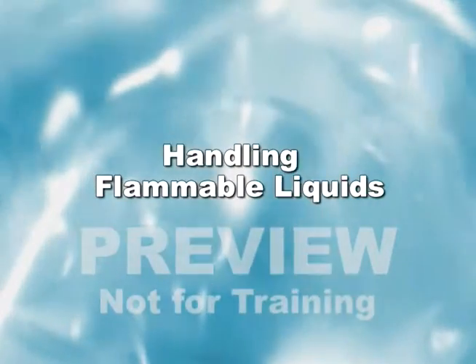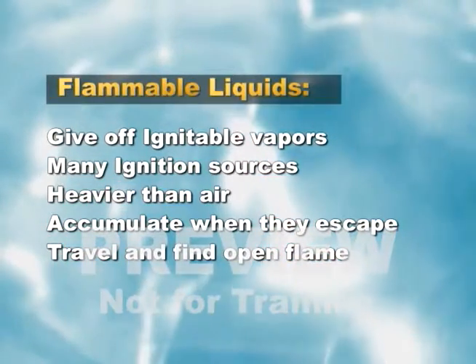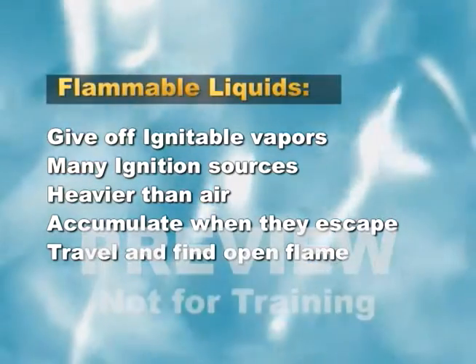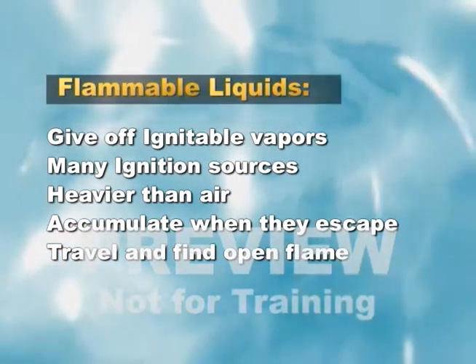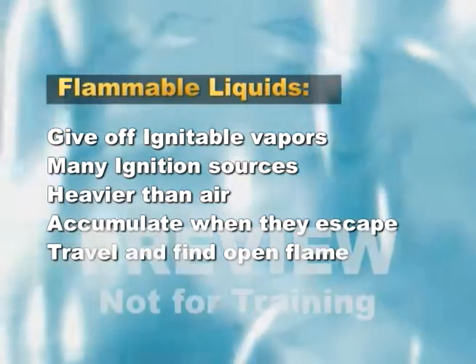Handling flammable liquids. Flammable liquids give off ignitable vapors and there are many ignition sources. Nearly all flammable liquid vapors are heavier than air and will accumulate when they escape. They are dangerous at that point, but when they accumulate sufficiently, they travel and eventually find open flame.